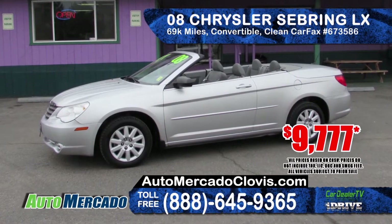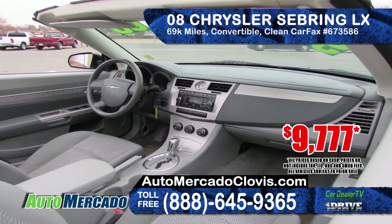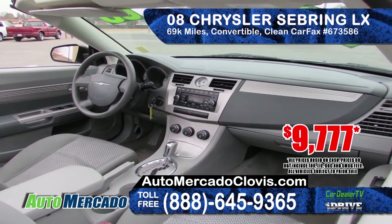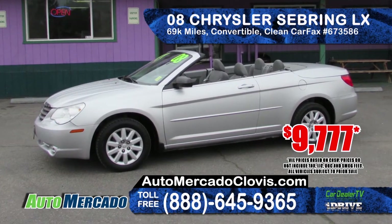Up next is this 2008 Chrysler Sebring Convertible LX. It features a clean Carfax report, only 69,000 miles, a CD MP3 player and cruise control. Priced at only $9,777.